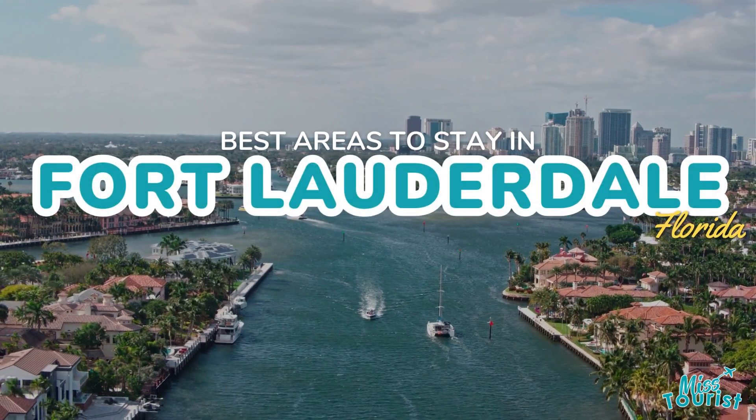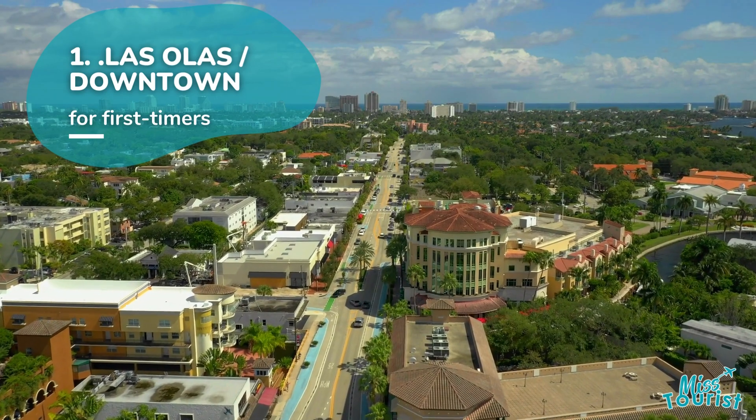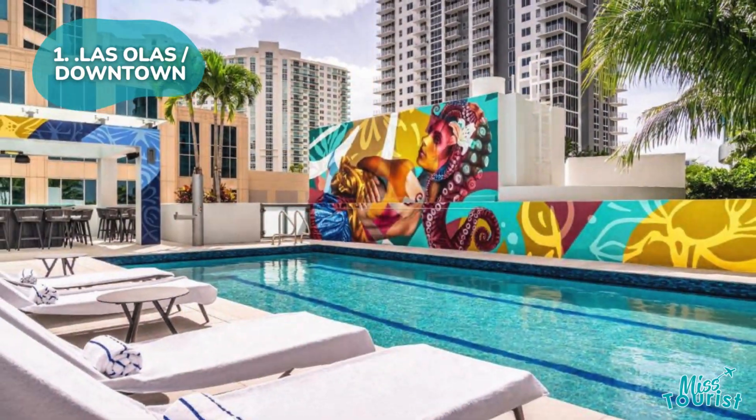Top areas and hotels to stay in Fort Lauderdale, Florida. 1. Las Olas or Downtown is ideal for active vacations with vibrant nightlife, dining, and luxurious hotels like Hyatt Centric.